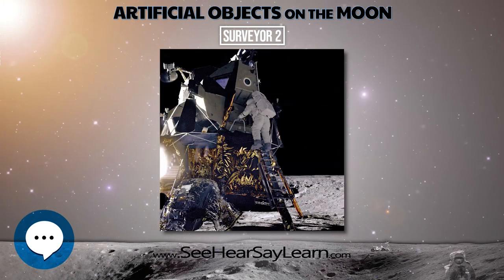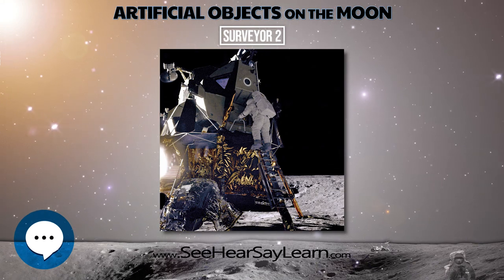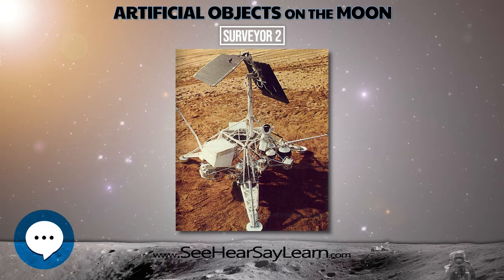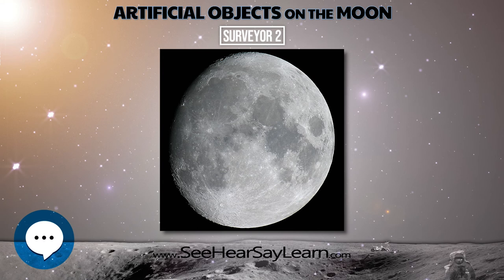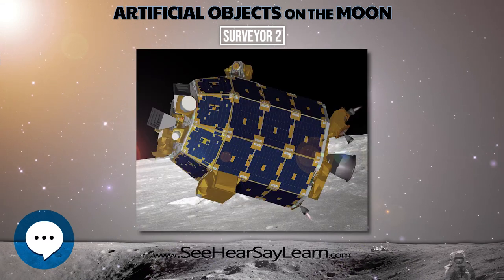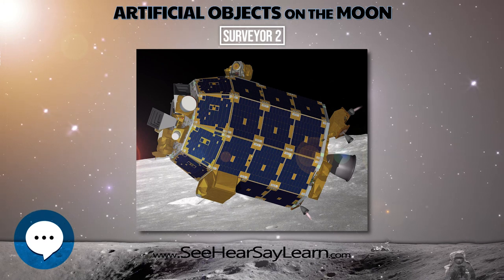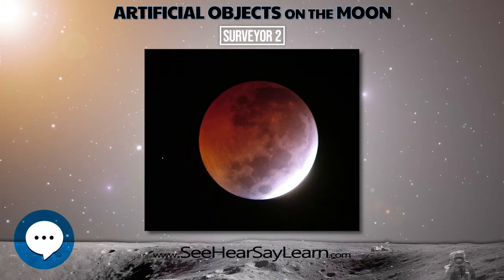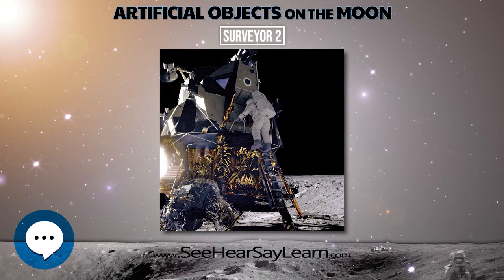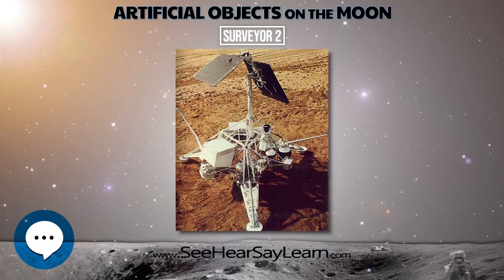Surveyor 2 was the second of a series designed to achieve a soft landing on the moon and to return lunar surface photography for determining characteristics of the lunar terrain for Apollo program lunar landing missions. Besides transmitting photos, Surveyor 2 was planned to perform a bounce to photograph underneath its own landing site. It was also equipped to return data on radar reflectivity of the lunar surface, bearing strength of the lunar surface, and spacecraft temperatures for use in the analysis of lunar surface temperatures.